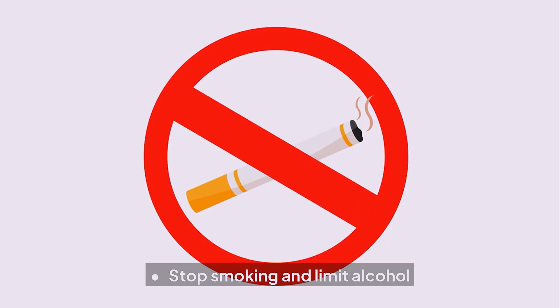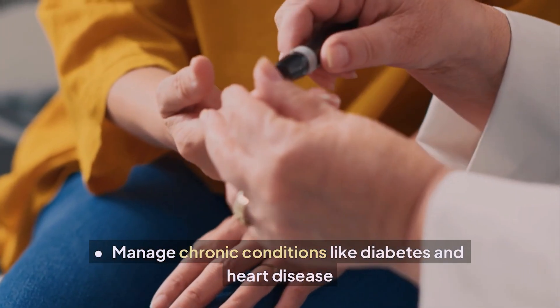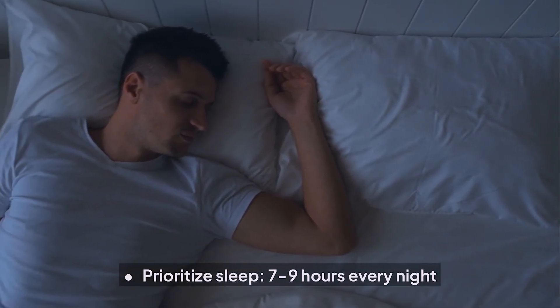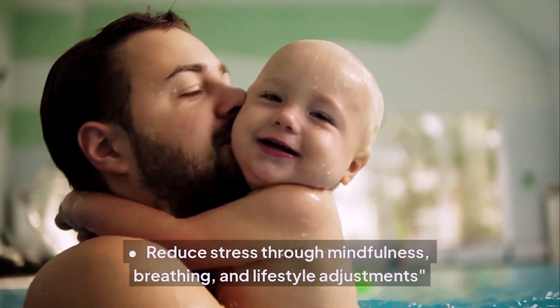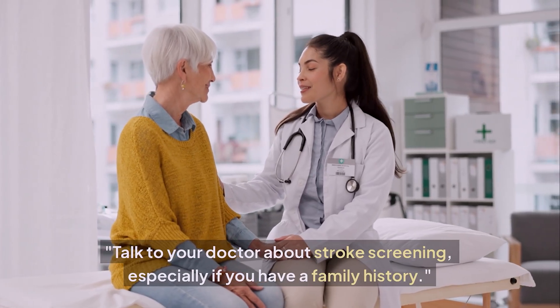Additional preventive steps: stop smoking and limit alcohol; manage chronic conditions like diabetes and heart disease; prioritize sleep — seven to nine hours every night; reduce stress through mindfulness, breathing, and lifestyle adjustments; and talk to your doctor about stroke screening, especially if you have a family history.